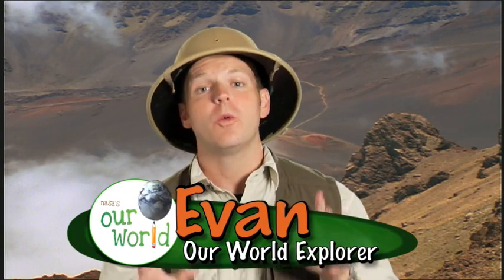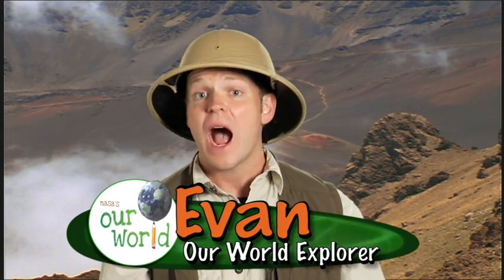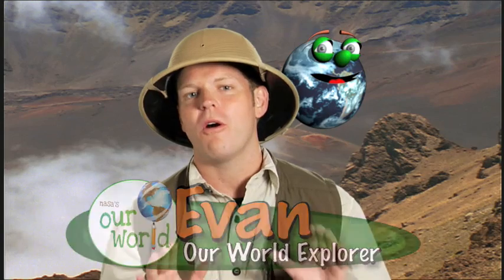Hi, I'm Evan, and I've got one of the coolest jobs on the planet. I'm an explorer, and I get to explore our world. So stick with me, and you'll discover how fascinating our world can be. And maybe you could be an explorer too.